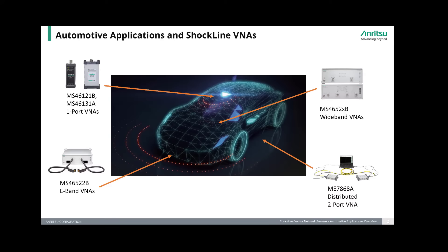Here are some sample automotive applications that Shockline VNAs target. The MS46121B and MS46131A one-port VNAs are well-suited for testing return loss on all the different kinds of antennas available on today's automobiles. These VNAs can also enable material measurements which can be used to test for items such as surface defects on the outside or unwanted moisture on the inside of the car.